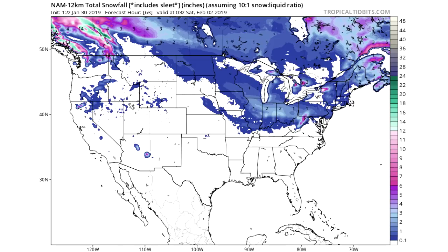Now let's get into some accumulations. Looking at our NAM 12K model — you see really only a dusting in a lot of those dark blue areas. As you get into those lighter shades of blue through Illinois, Indiana, Ohio, and into West Virginia and portions of Pennsylvania, that's when we're looking at closer to two, three, even four inches. Once you get into those purple areas, that's when we're looking at four, five, or six inches there for West Virginia, Maryland, and Pennsylvania.